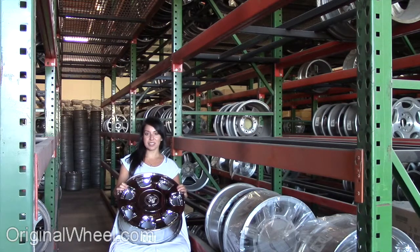If you have any questions or need help finding a Cadillac wheel, call us toll free. Stay tuned for a short video tour to see what takes place when you order from us here at OriginalWheel.com.